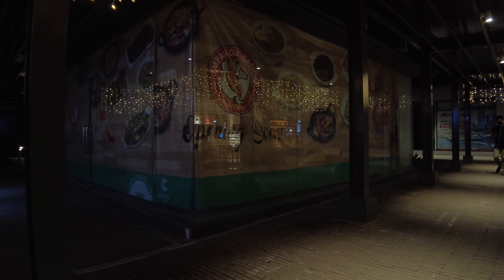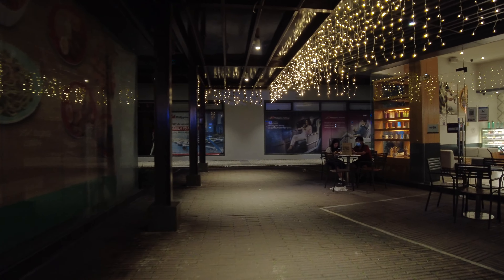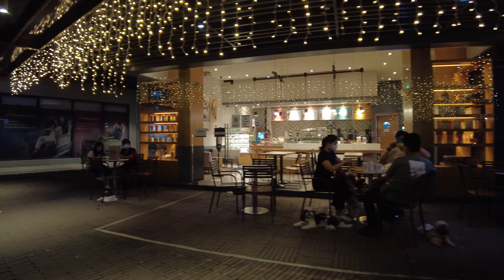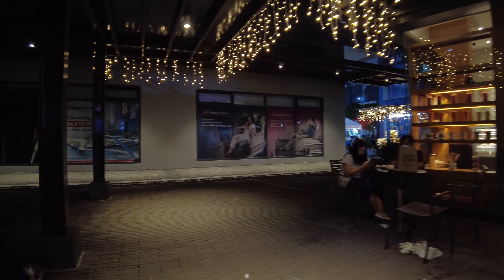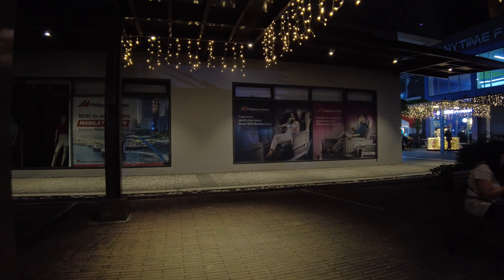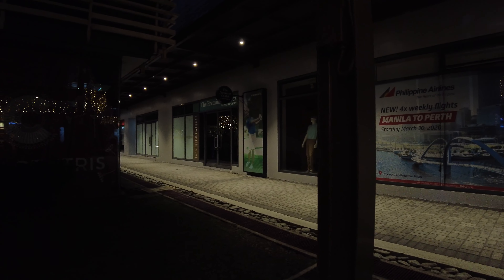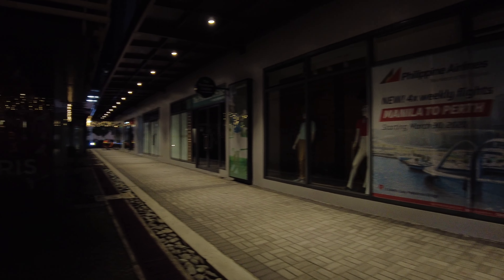For coffee shop lovers, there is Starbucks here and Coffee Bean and Tea Leaf. So this is Coffee Bean — they also offer al fresco dining. And across it are stores that are closed at the moment, leading out to the main street.